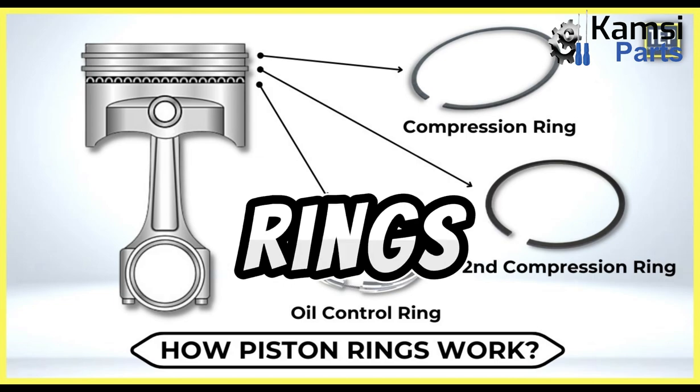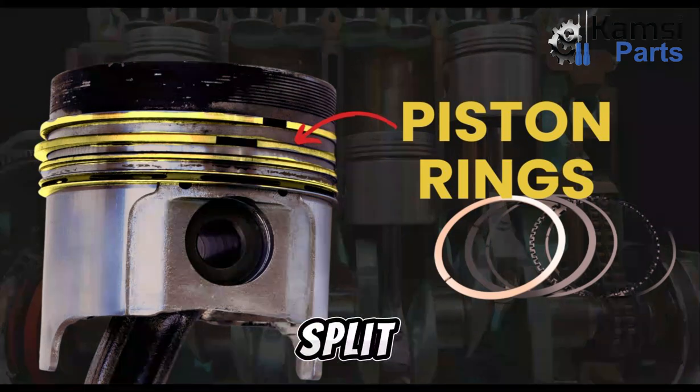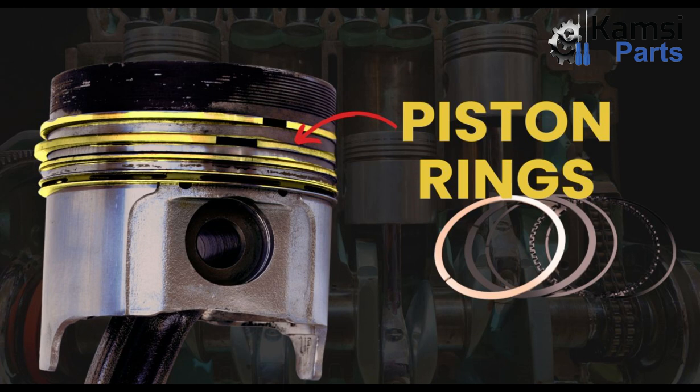Welcome to Campsaparts Automotive Limited. Today, we will be talking about piston rings and how they work. Piston rings are metallic split type rings fitted into the grooves in a piston's outer diameter. They ensure a good seal is maintained between the cylinder wall and piston.